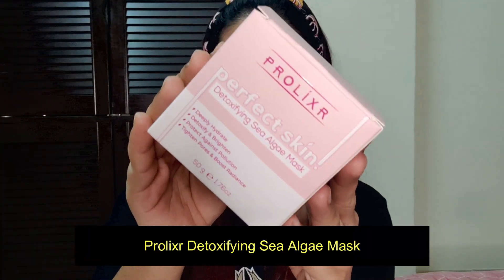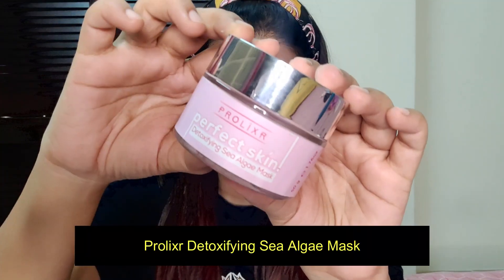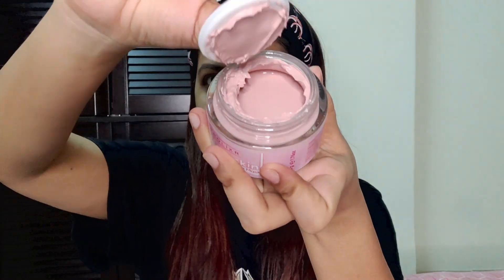Hi guys, welcome back to my channel. I hope you all are doing amazing. In this video, we are going to be talking about Prolixer Perfect Skin Detoxifying Sea Algae Mask. This product went viral a couple of months back and everybody was talking about it. I'm super excited about this video. So let's get started.